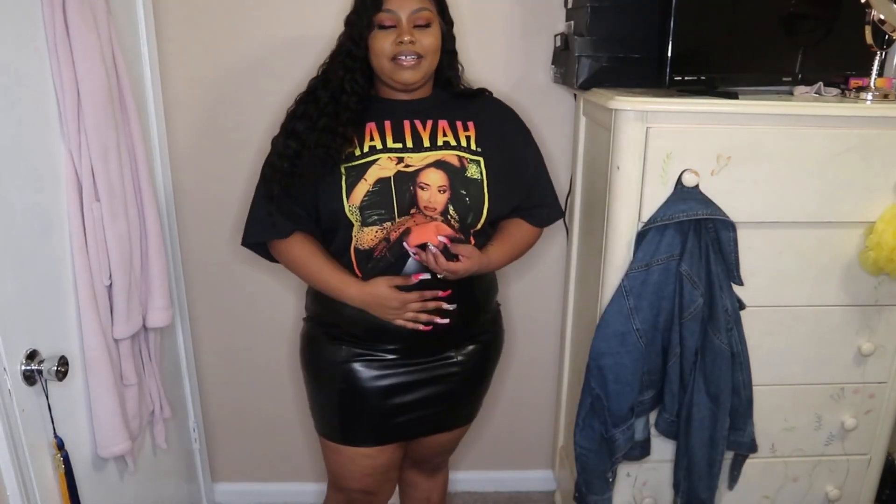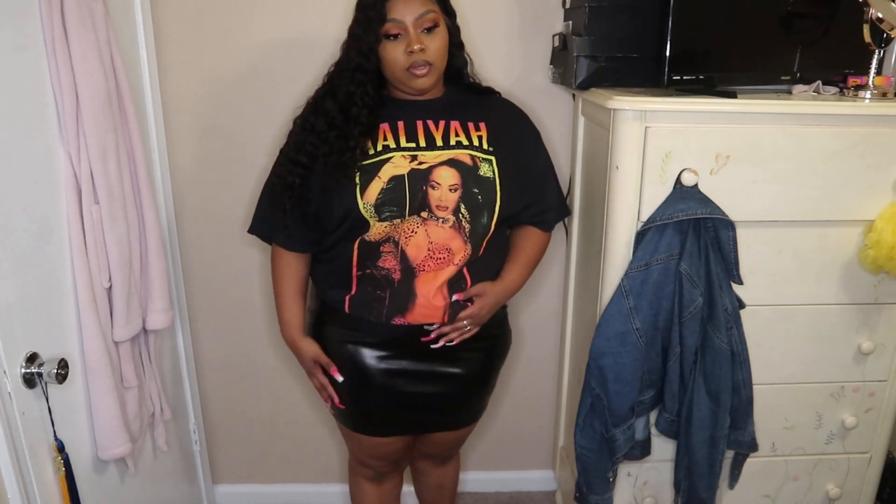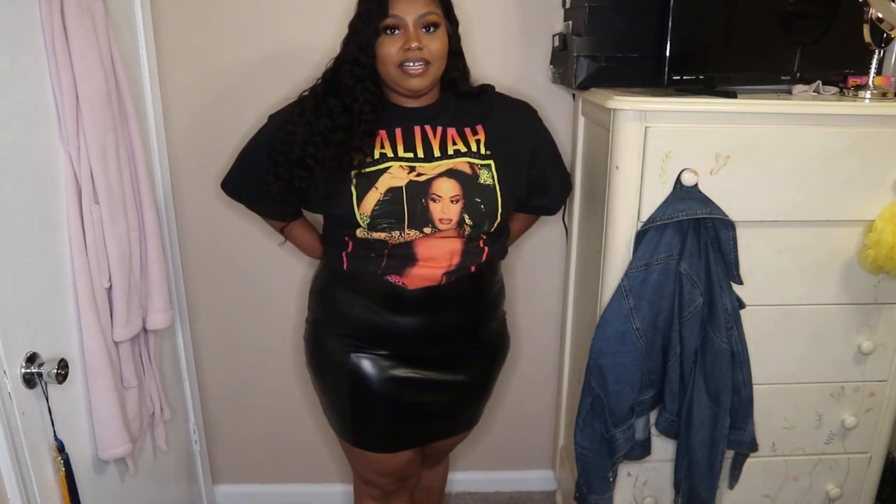Okay, this next skirt is also from Fashion Nova — a faux leather skirt. It fits pretty nice, very comfortable. I'd say it's more comfortable than leather pants because you can move more freely and you don't hear the rubbing of the leather. I really like this skirt. If I just tucked this shirt into the skirt it'd be a cute outfit.